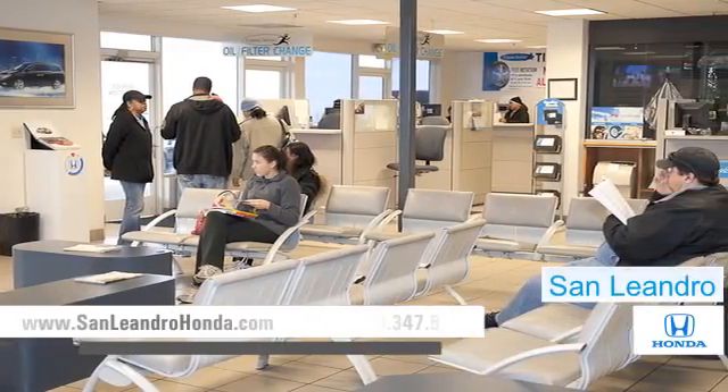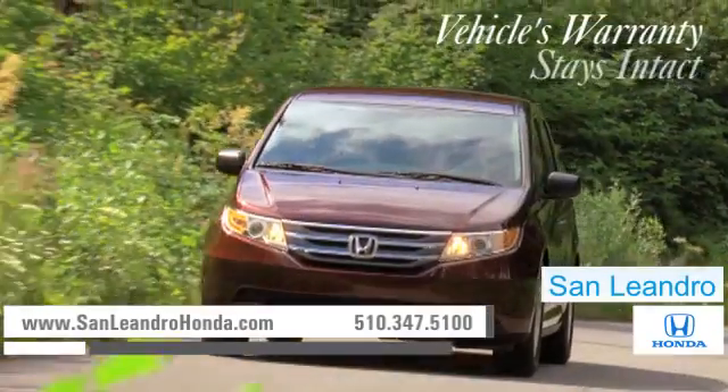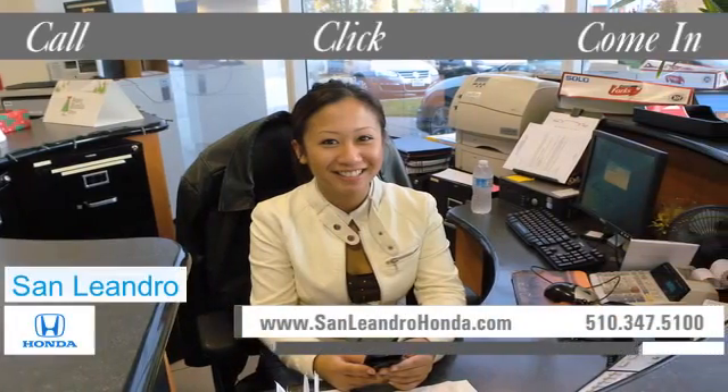And when you go to a certified dealer for service, your vehicle's warranty stays intact. Call, click, or come in for more information.